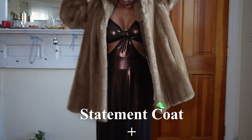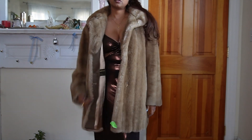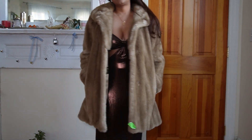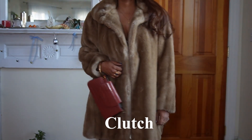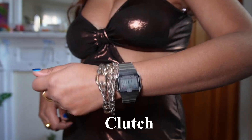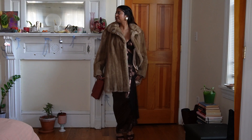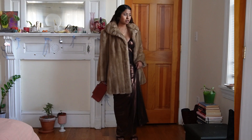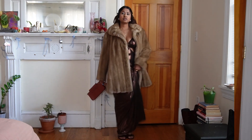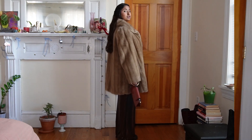To complete the look, I went for a statement coat — my vintage fur coat that I thrifted from Goodwill. For the final touch, I went for my burgundy clutch. I think this outfit looks super cool. You can definitely go for any maxi dress you have and use statement earrings, statement shoes, and a statement coat to make that dress party ready. So the outfit formula for this look is: maxi dress, statement earrings, statement heels, statement coat, and a clutch.